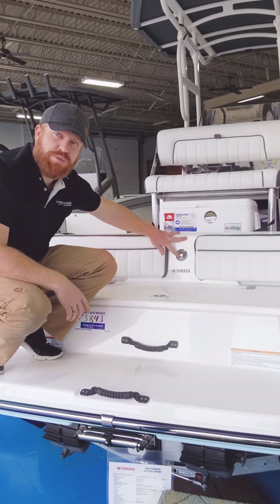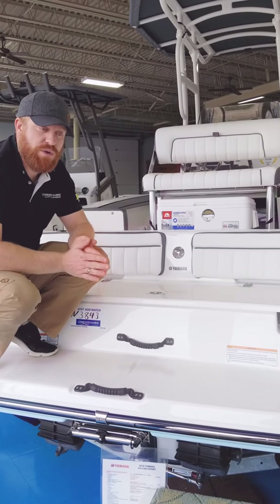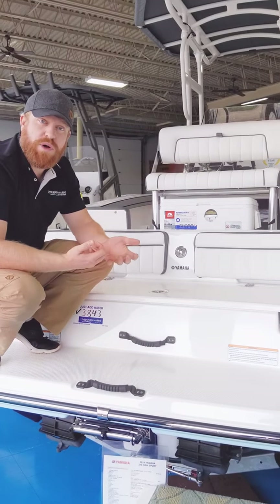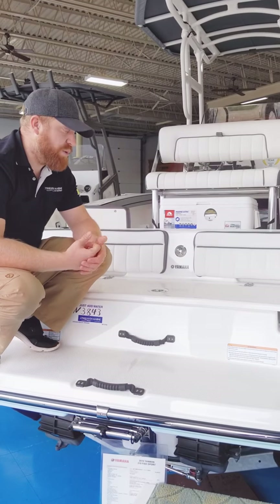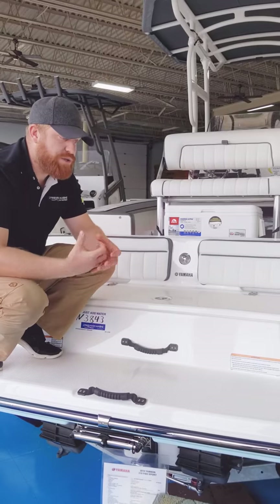So if you're doing any water sports — tubing, skiing — you can attach it right here. Even though this is a center console, it's still capable of doing all the water sports you'd want to do with your family. It's one of the reasons this boat made Boat of the Year for 2018. It's a very versatile platform.